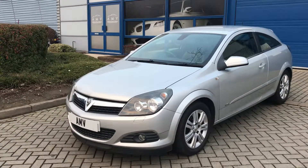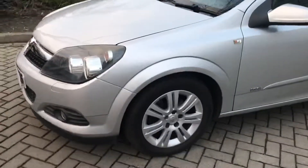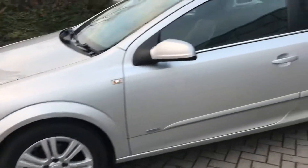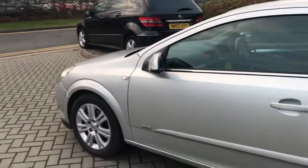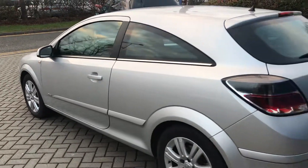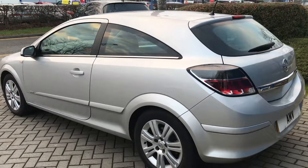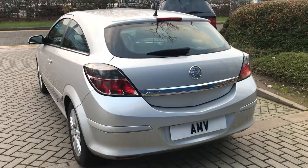Design is a nice spec car, so you get alloy wheels, air conditioning, and auxiliary input so you can plug your iPhone in and play music through the stereo. We've got sports seats which are kind of half leather — not leather but meant to look like leather. Automatic lights, automatic wipers, everything's electric: electric windows, central locking, and we've got two keys.